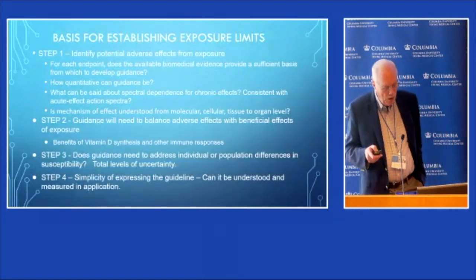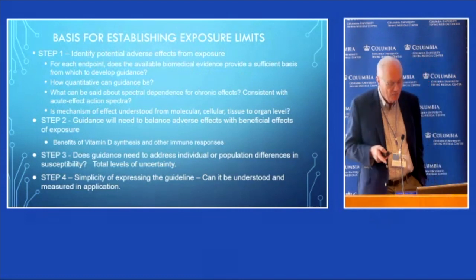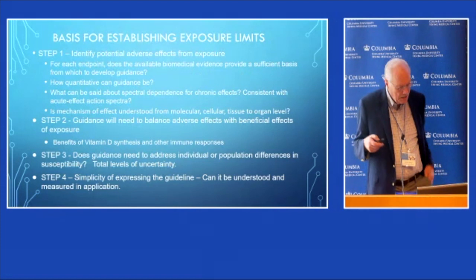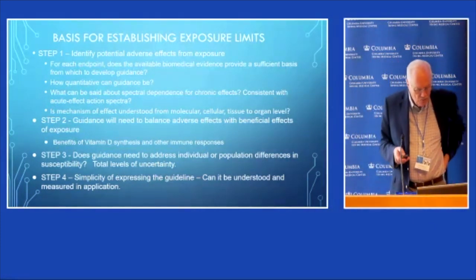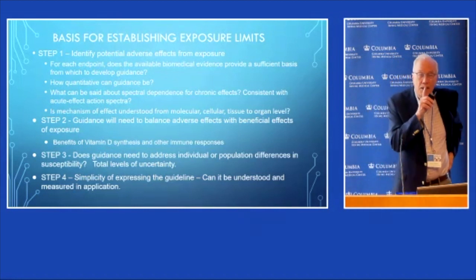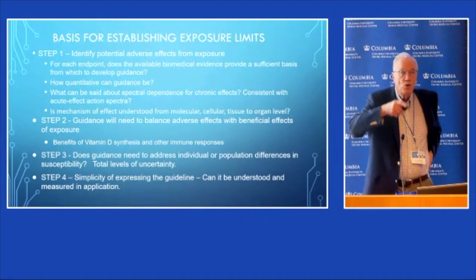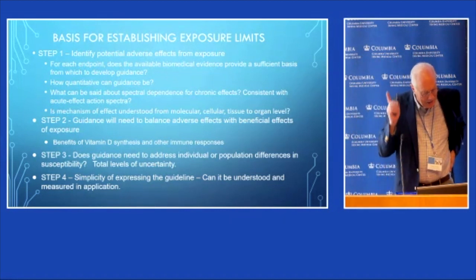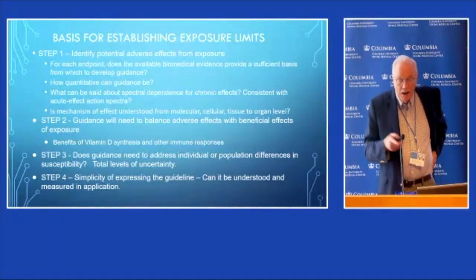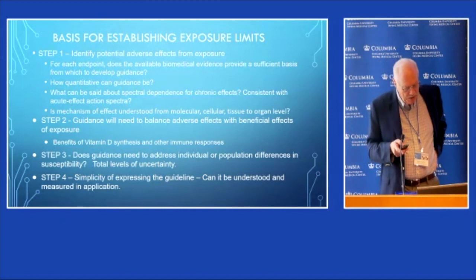What are the key points when setting any occupational or environmental health exposure guideline? First, we have to identify what the adverse effects are — sometimes there are big gaps, sometimes there's a consensus. What are the endpoints for a threshold effect? Notice that occupational exposure limits are termed threshold limit effects: a threshold above which you start having concern, but not necessarily a fine line between safe and hazardous, because there's individual and population variability.